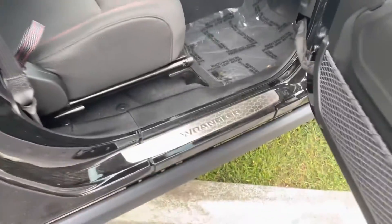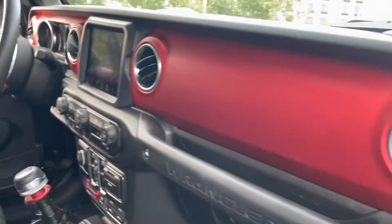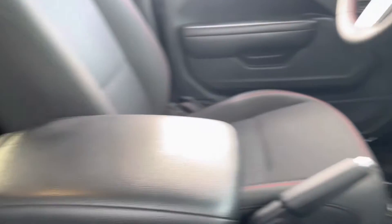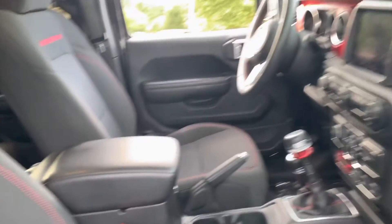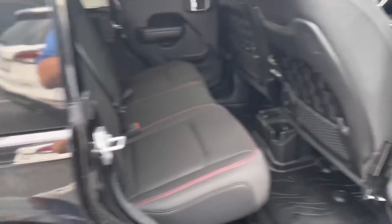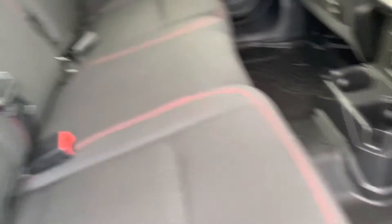Taking a look at the inside of this truck, you've got the chrome door sill plates, red accents on the dash, on the seats as well, Rubicon stitching on the seats. Tons of space in the back — you've got the Jeep Wrangler all-weather floor liner package in it.